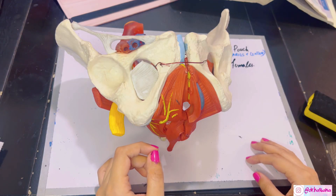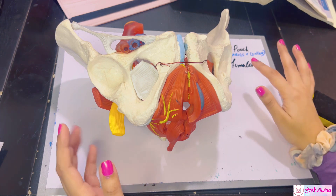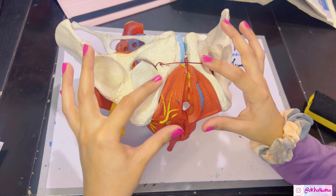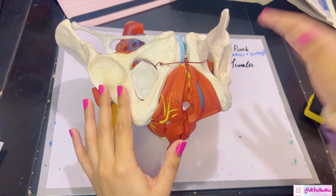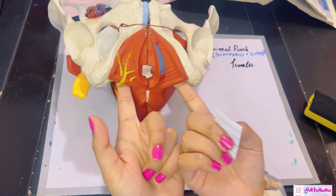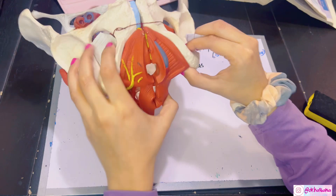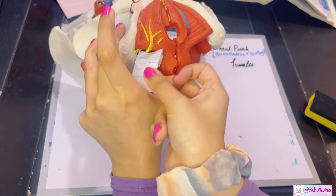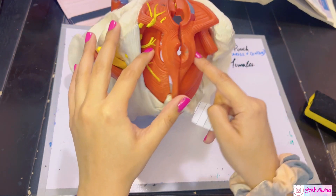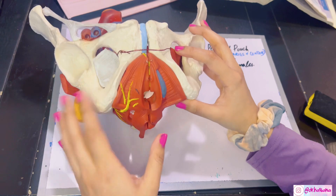Assalamu alaikum, this is Dr. Hasna with Hasna's Anatomy, and today we're going to continue the discussion of the perineum. Today I'm going to start the discussion of the superficial perineal pouch, which is part of the urogenital triangle lying superficial to the perineal membrane. What you can see here is the superficial perineal pouch contents, and deep to this is the perineal membrane. Inside here is the deep perineal pouch. What you see here is the pelvic diaphragm muscles, including the levator and the coccygeus.